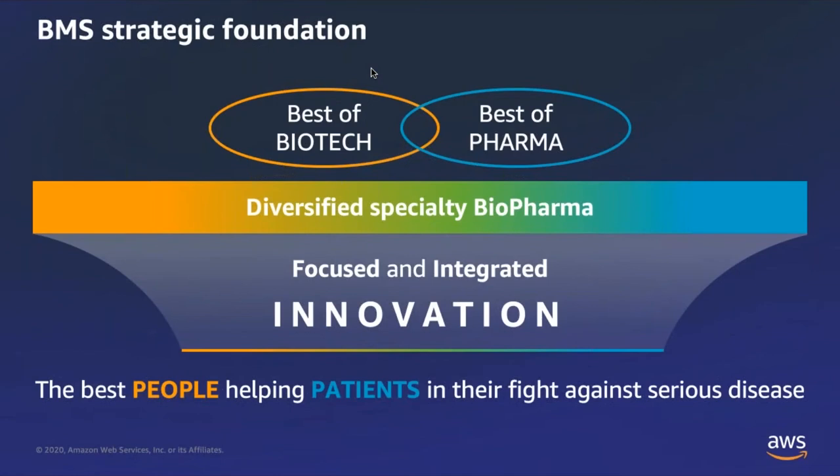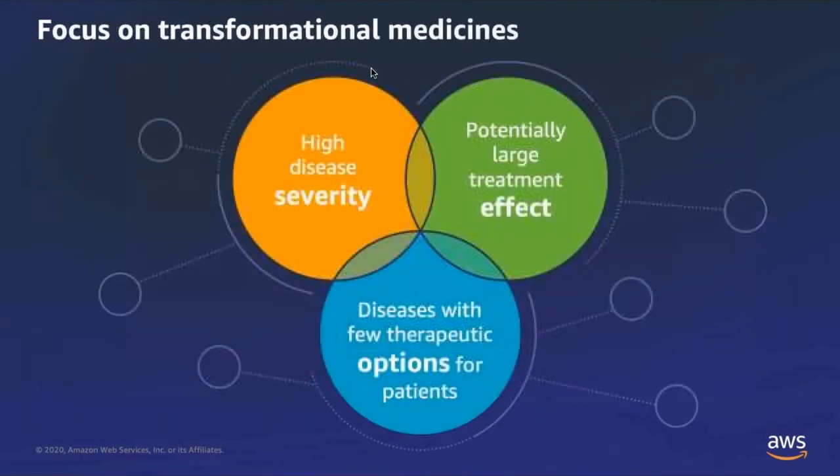Bristol-Myers Squibb is a diversified specialty biopharma company, which means we take the best of biotech and the best of pharma and combine them to develop medicines for patients to help fight serious diseases. Our approach is to use innovative techniques to develop and discover new medicines that can be transformational. We focus on areas that have high disease severity, look for medicines with a potentially large treatment effect, and go after diseases with few therapeutic options. One of the most potent approaches we've found is to use proteins or large molecules to help treat diseases.